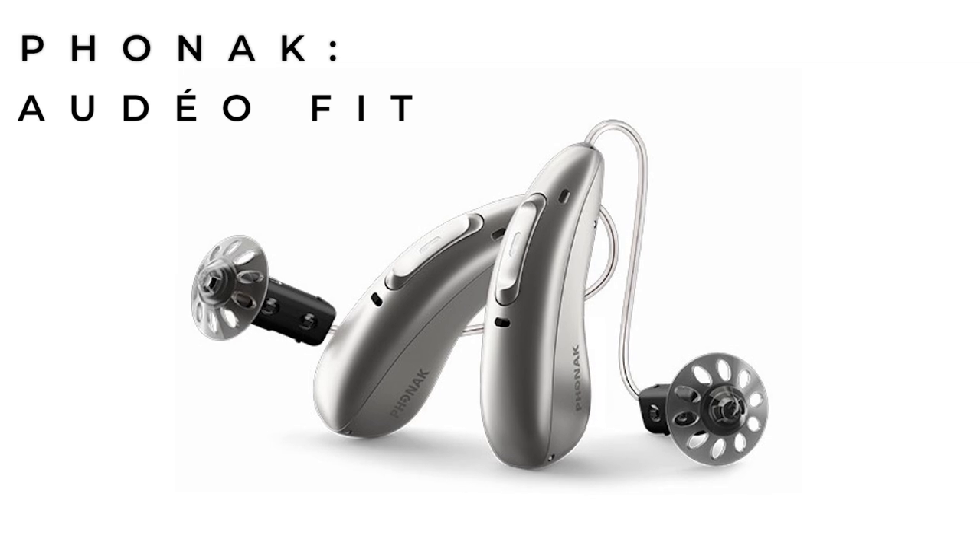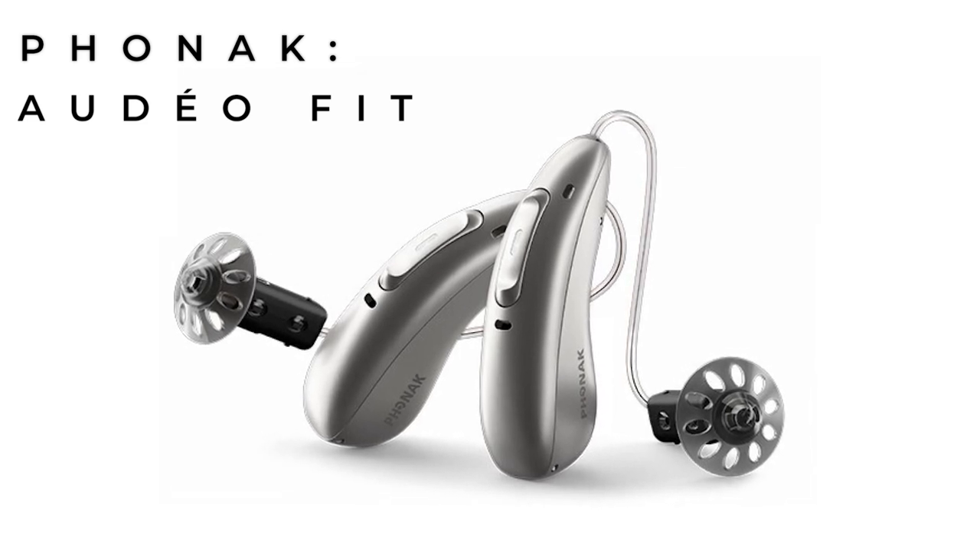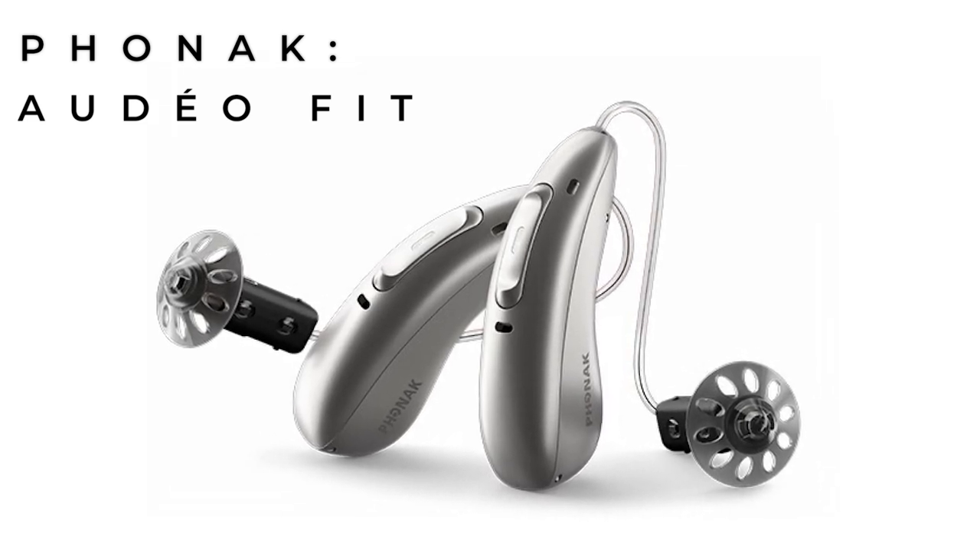Phonak originally released the Phonak Paradise hearing aid range in the summer of 2020 and have gradually added to the range since then with the Audeo, Naida, Life, and more recently the Virto. In addition to the range, we now have the Audeo Fit, which is their health monitoring hearing aid.